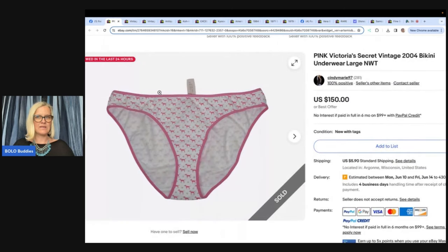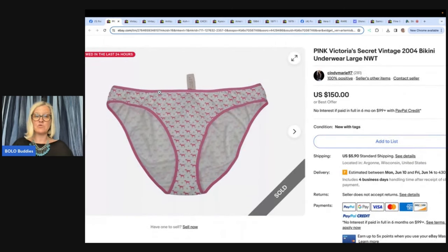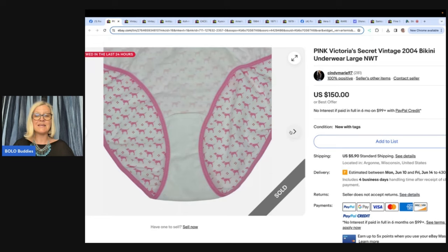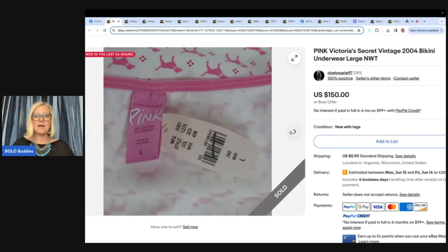The last bolo is one many of you may know about: Victoria's Secret underwear. If you can find them new with tags, they are money. Pink Victoria's Secret Vintage 2004 Bikini Underwear, size large. On the 13th, this seller got three pairs of vintage Victoria's Secret underwear at Goodwill for $5 each. This pair — the most sought-after — sold for $132 on best offer. The other two duplicate pairs are listed for $125 each and haven't sold yet.